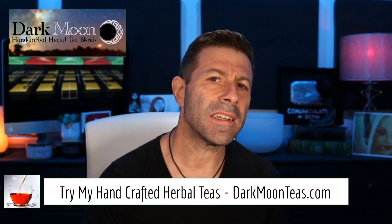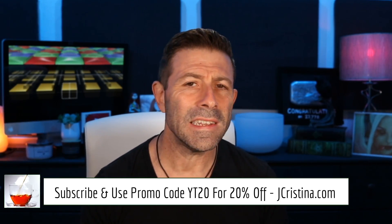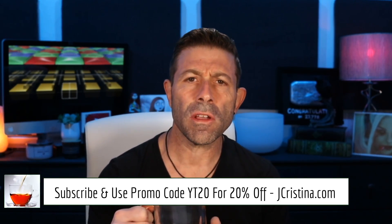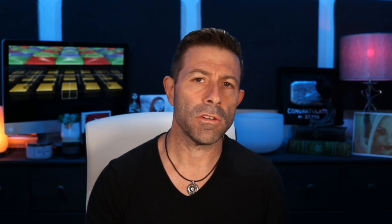If you want to pick up some of these teas, you can go over to my website jchristina.com or head over to darkmoonteas.com. You wanted them, I'm giving them to you. If you head over to my website, you can use promo code YT20 at checkout — you don't have to just pick up teas, you can pick up anything I've created over the years and get 20% off just for being here and subscribing.